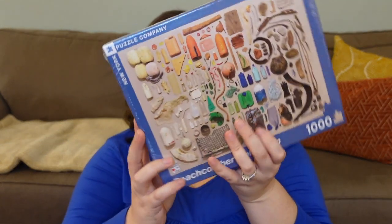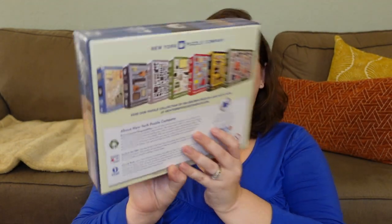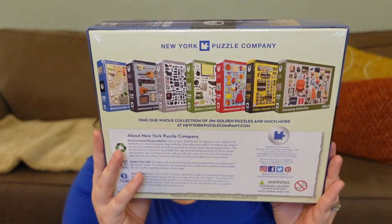The second New York Puzzle Company birthday puzzle is called Beachcomber Collections. It has rainbow vibes but features individual items — like someone's picking up beach trash and laying it all out. They have a few different options in this style: camping, musical instruments, houseware. It's almost like a collage of items but not a grid. I really like this style — I think I'm going to love it. It's a thousand pieces.